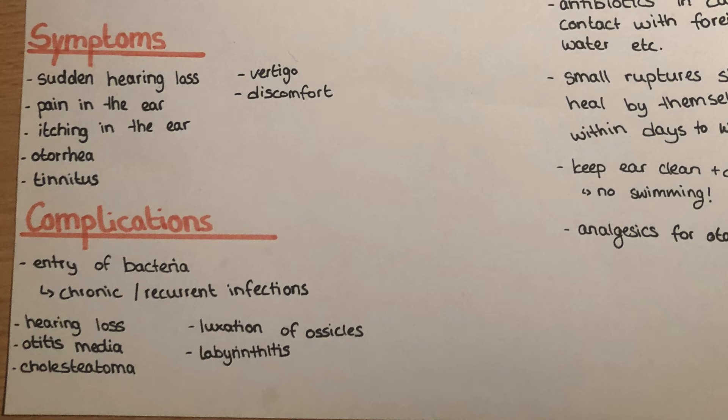Cholesteatoma, which I described in a previous video, is the creation of a kind of cell clump which grows from the middle ear into the outer ear canal. Luxation of the ossicles is also possible from the trauma, which causes the ossicles to move over each other or fracture. Labyrinthitis, which I will explain in the next video, is also a possible complication.